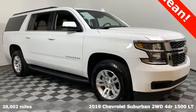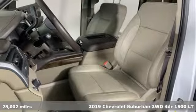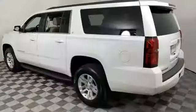It's a 2019 Chevrolet Suburban. The Suburban has dominated the road since 1935. This model continues the tradition with the power, efficiency and adaptability you'd expect.